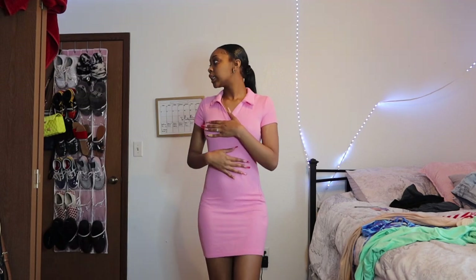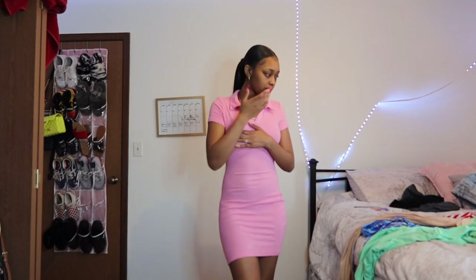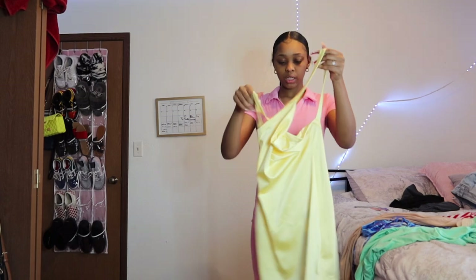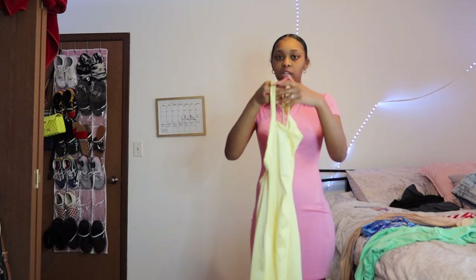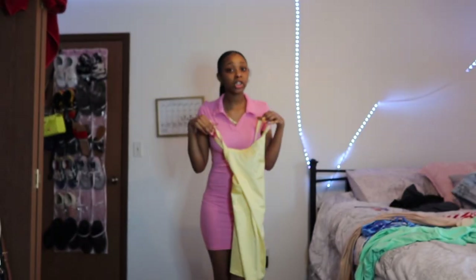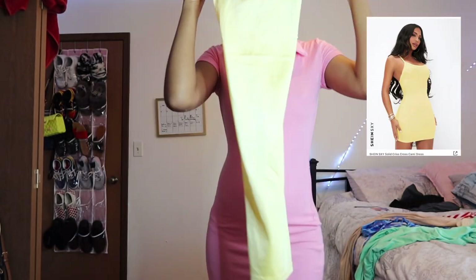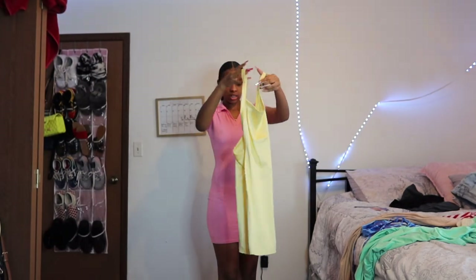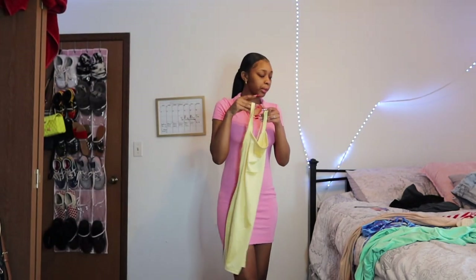Summer pictures are definitely going up this summer. I have one more dress but I'm not trying it on because it's giving cheap. Y'all can see that material — it's not giving what it said it was gonna give. I'm gonna put the picture on screen of how it was supposed to look. It looked a little too little for me so I'm just not gonna try it on — it's a no for me.